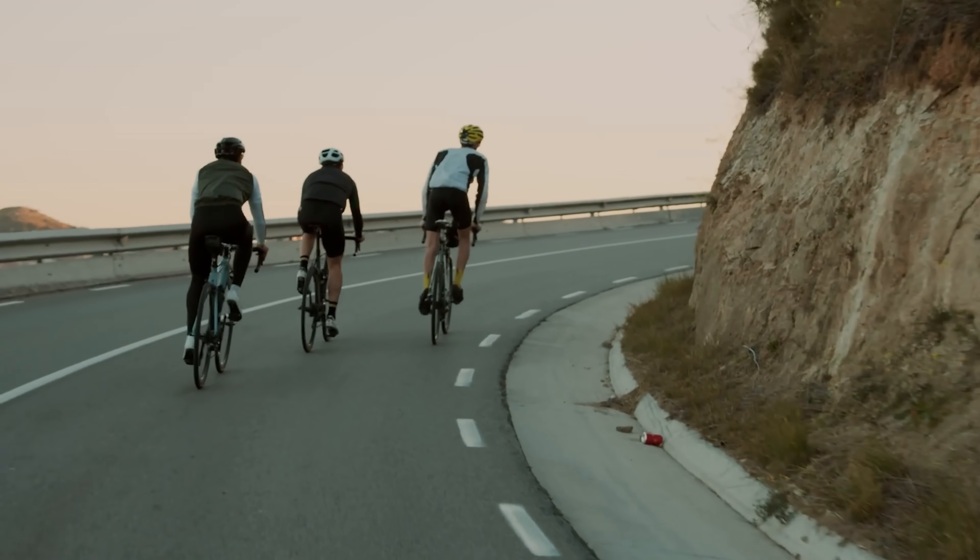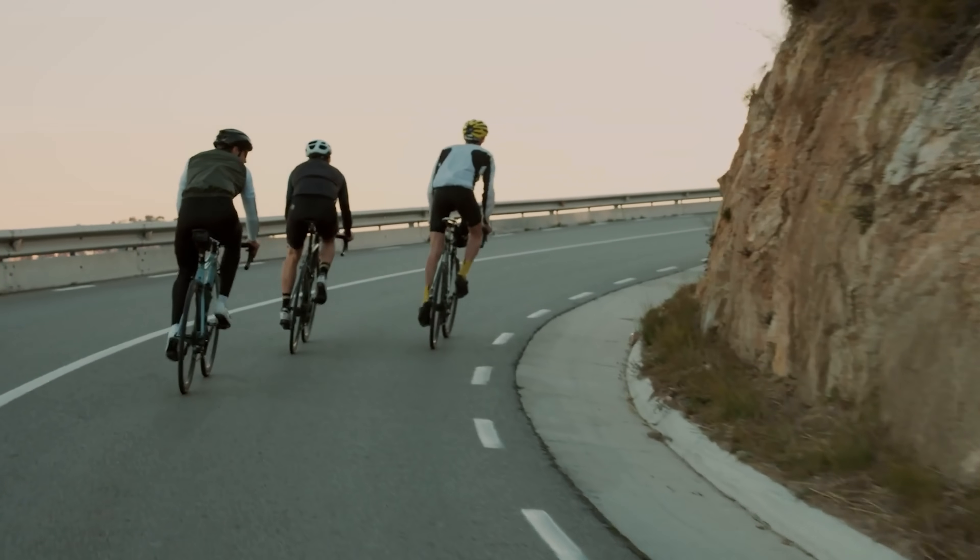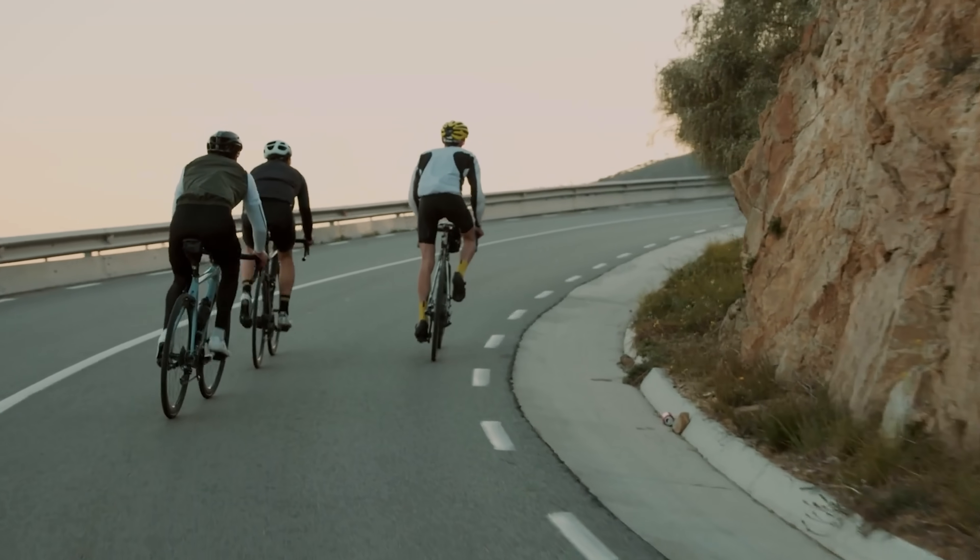Outdoors, you're constantly adjusting, shifting your weight in the saddle, moving your hands, engaging your upper body for balance and control. Your muscles fire dynamically to respond to terrain changes, wind shifts, and road texture. You get micro-recoveries when you crest a hill, slight breaks when cornering, and even subconscious relief just rolling over uneven pavement. There's variation, flow, and constant environmental feedback that helps distribute effort and manage fatigue.